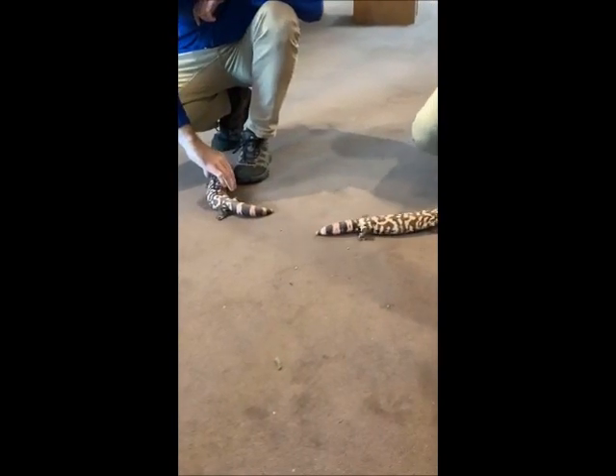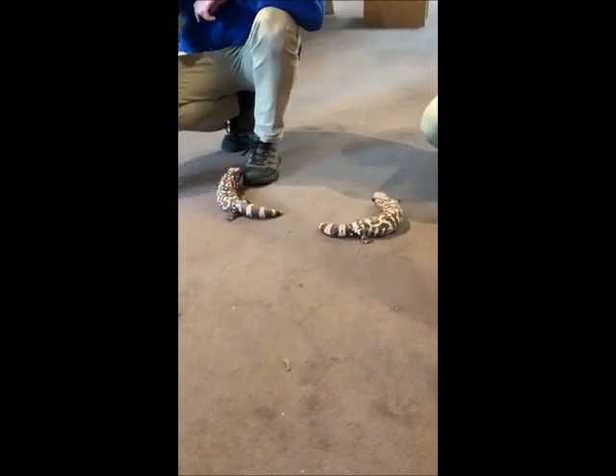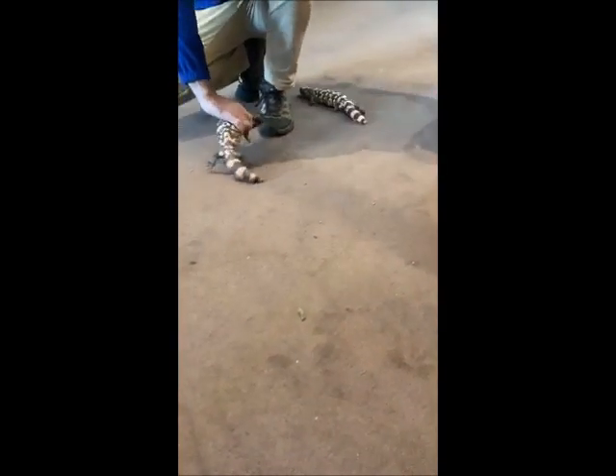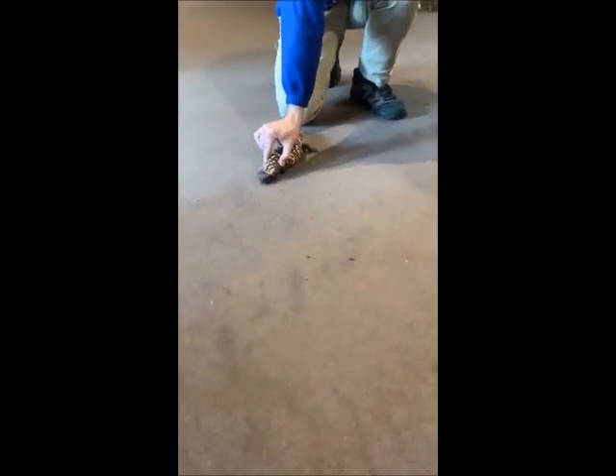Like I mentioned earlier, they are venomous. These are the only venomous lizard species we have in the zoo, so we do take precautions when we handle them. It is only done in controlled environments such as this.